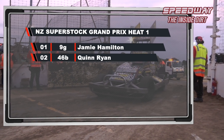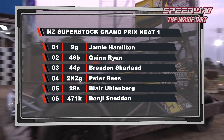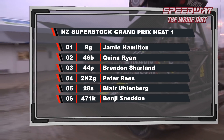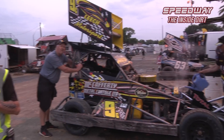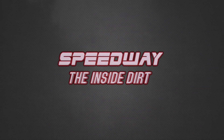First heat of the New Zealand Superstock Grand Prix Finals. And 9G Jamie Hamilton comes out on top. Second to Quinn Ryan, our Rapid Charge winner, 46B. Third — 44P Brendan Sharlan. Peter Rees the 2NZ comes home in fourth. Lee Ullenberg in the 28S in fifth. Top six placing for the 471K of Benji Sneddon. Straight into it with the water buckets cooling down these race cars. The Leach Motorsport number nine racing out of Gisborne this year — Jamie Hamilton, mate, job done in Heat 1 from Grid 8. I'm pretty happy with that, it's a pretty good start. We qualified real good. I haven't raced here for a few years so it took a bit to get in the groove, but yeah, going good. You've had to travel a long way — you're still based down in Christchurch. We've been flying back and forward, leaving the car at Pete Rees's. He's looked after us a lot, and one of my sponsors up in Gisborne, Steve McCafferty. Lots of people helping us out to come race up here.